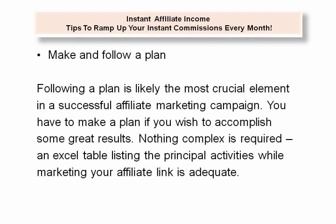Make and follow a plan. Following a plan is likely the most crucial element in a successful affiliate marketing campaign. You have to make a plan if you wish to accomplish great results. Nothing complex is required — an Excel table listing the principal activities while marketing your affiliate link is adequate.